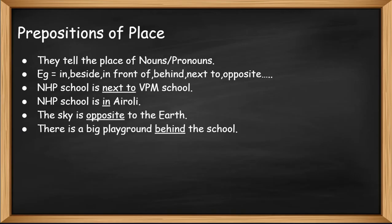Here are a few examples. NHP school is next to VPM school. NHP school is in Iroli. The sky is opposite to the earth. There is a big playground behind the school.